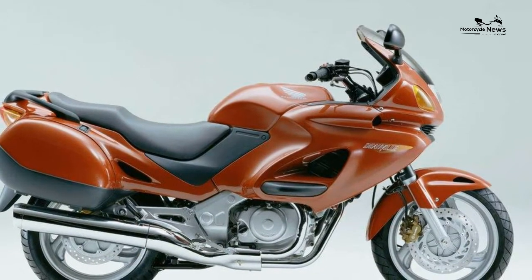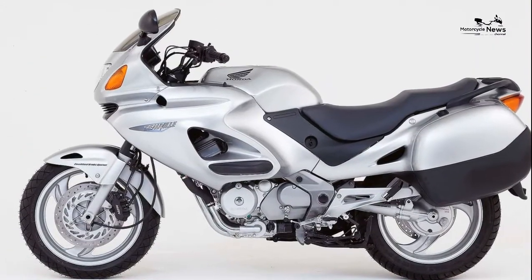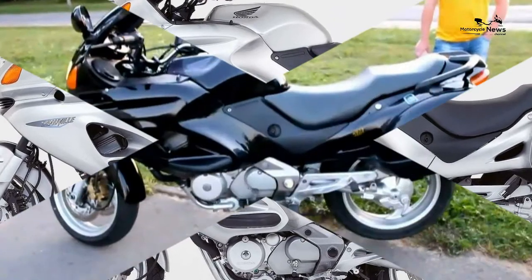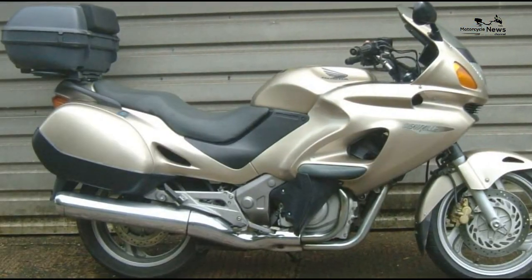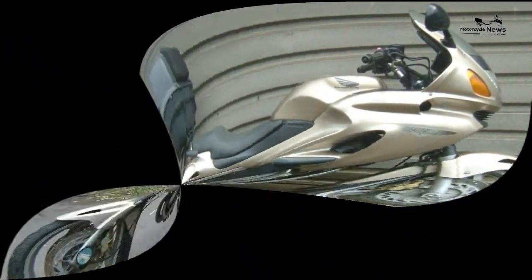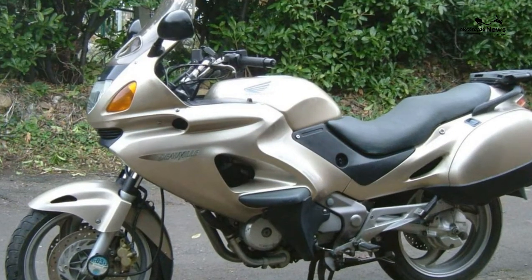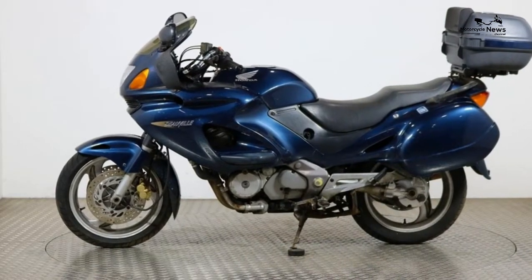Honda NTV 650 Deauville 1988 to 1997 review: incredible handling on road or track. The Honda Deauville 650, or NTV 650 as it's also known, isn't just about frugal motoring, a quality build, and endless reliability — because somehow Honda segued in a cheeky charm and a handling package that has to be ridden to be believed.